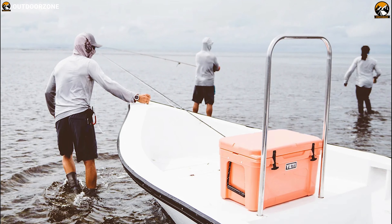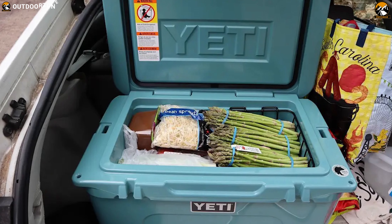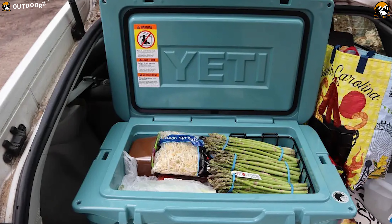With durable construction and great insulation, the Yeti Tundra 45 is a very capable cooler that will keep your food contents ice-cold and fresh even in sweltering conditions.